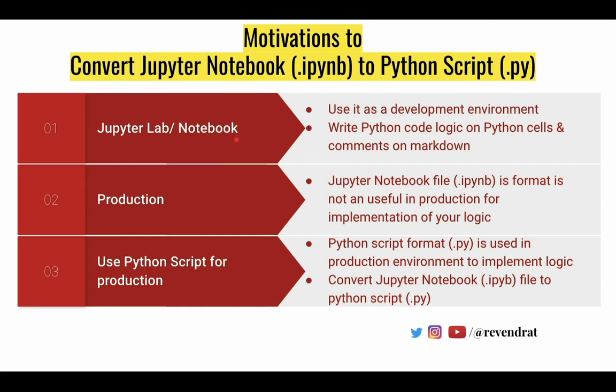Jupyter Notebook is one of those environments where you can develop Python logic in code cells and write comments in markdown cells, which enables you to express yourself while writing code. Once this process is done and after you test it, you need to move it to production. The key challenge is that the Jupyter Notebook format is not compatible for use in a production environment, so it is necessary to convert it into a Python script.